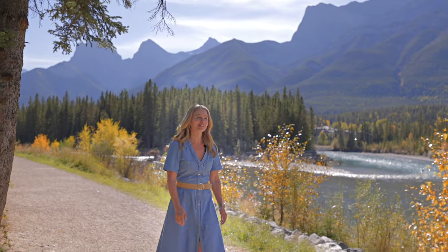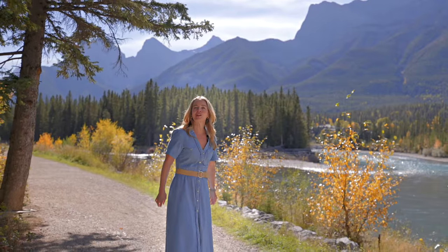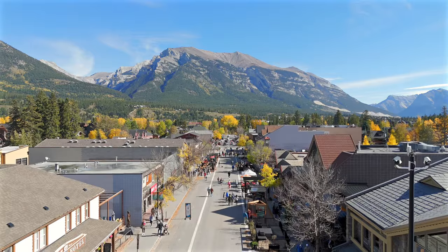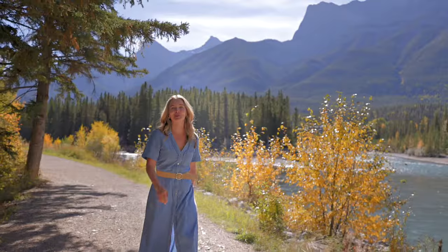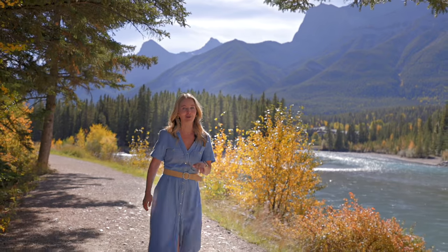Fall in Canmore is hard to beat. There's something so appealing about having your Canmore home just an easy stroll from the super scenic paths of the Bow River, and also a quick pop over to all of the amazing eateries and coffee shops on Main Street — especially when your home's been built by one of Canmore's long-standing high-quality builders.